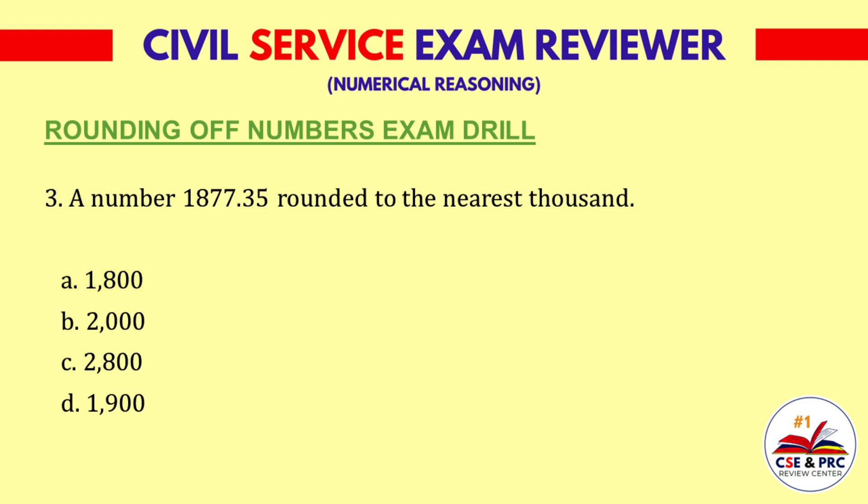Question 3: A number 1877.35 rounded to the nearest thousand. a. 1800, b. 2000, c. 2800, d. 1700. The answer is b. 2000.